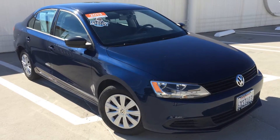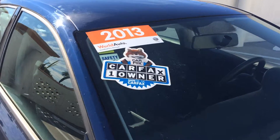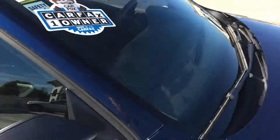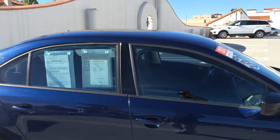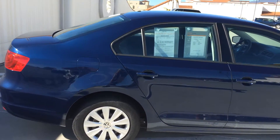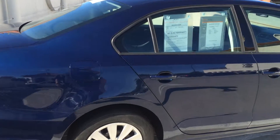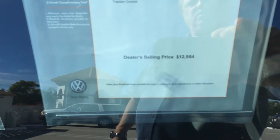Here's a wonderful opportunity to grab a terrific deal on a 2013 Jetta S, 1-owner car. It's a World Auto certified pre-owned car. It is an automatic, in Tempest Blue with a black interior. This car has just over 30,000 miles on it, and the price tag is under $13,000.